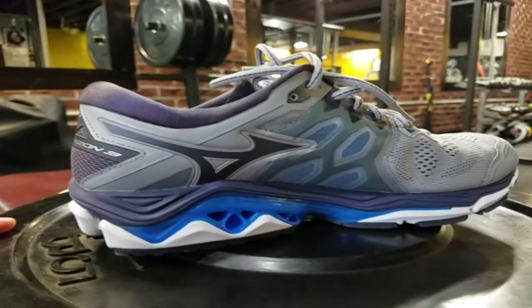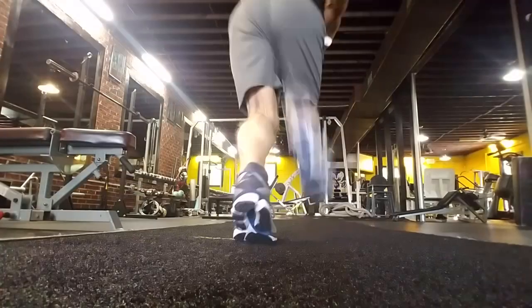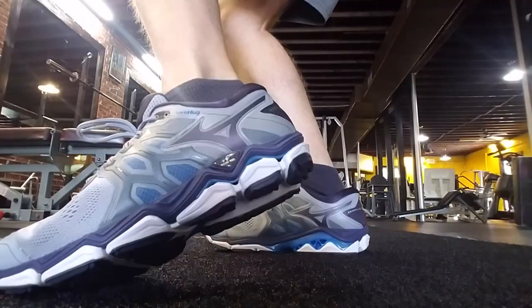You've got the cushioning on top, you've got a supportive midsole, you've got the breathable upper mesh to give you some ventilation — and you put it on your feet and you feel like, wow!